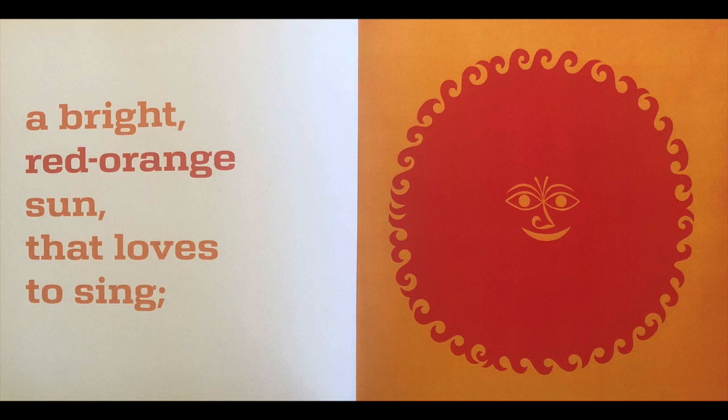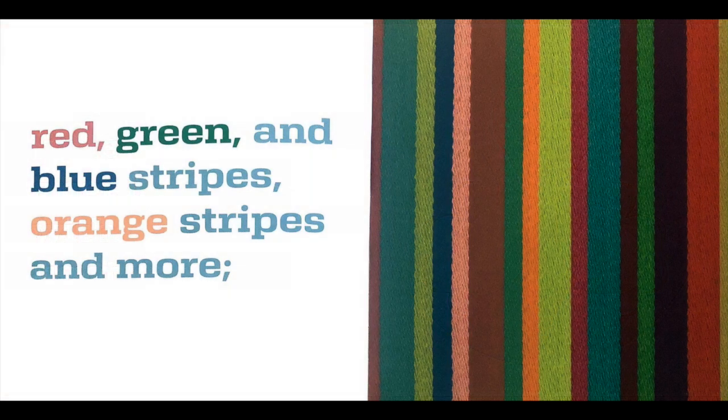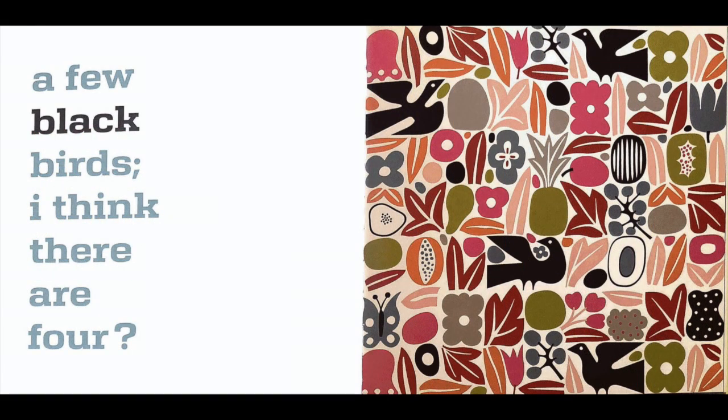A bright red-orange sun that loves to sing. A lonely little angel with light blue wings. Red, green, and blue stripes, orange stripes and more. A few black birds — I think there are four.